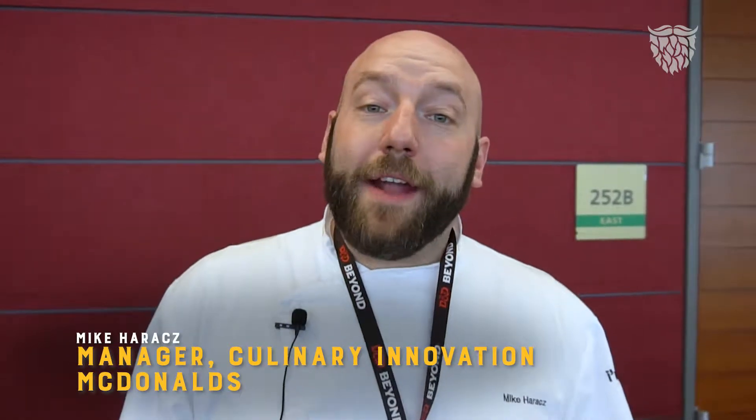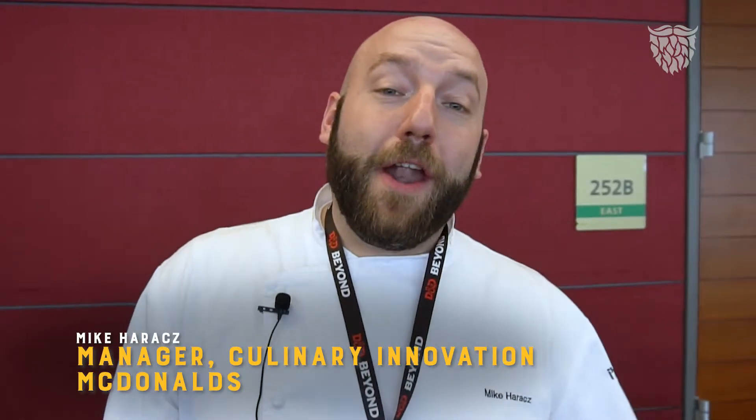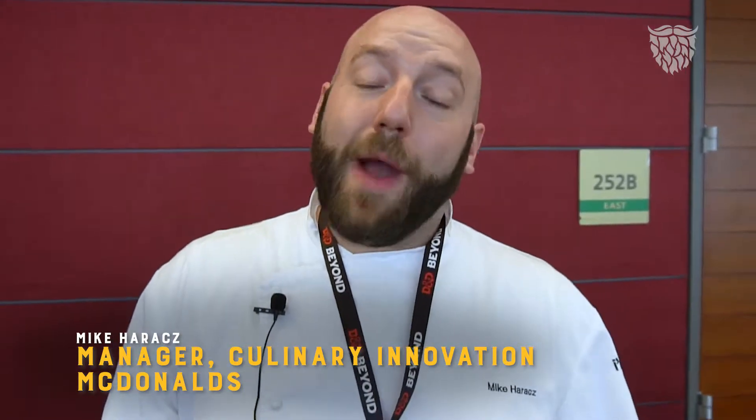Hi, my name is Ben Hunt. My name is Andrew Marr. Hey, my name is Mike Harris. I'm actually the manager of culinary innovation for the US menu at McDonald's.